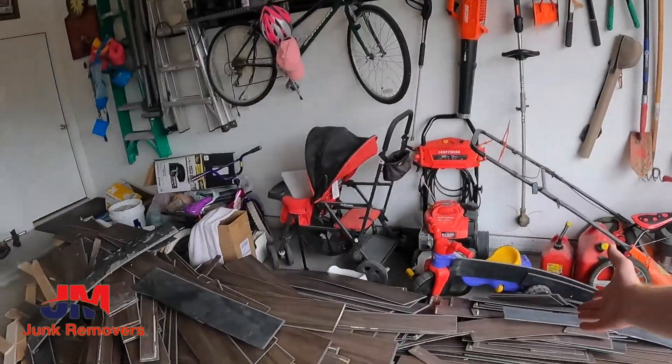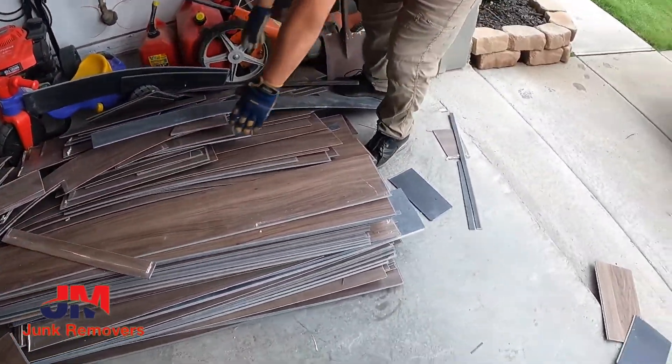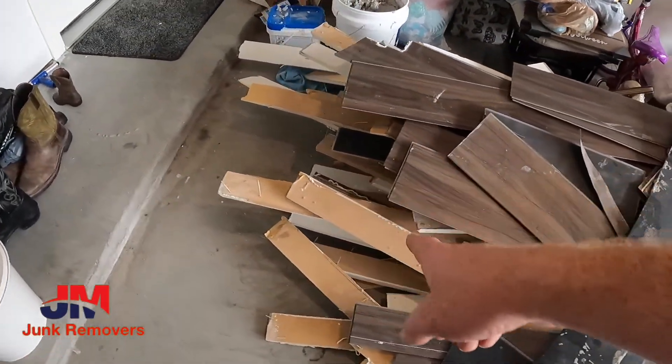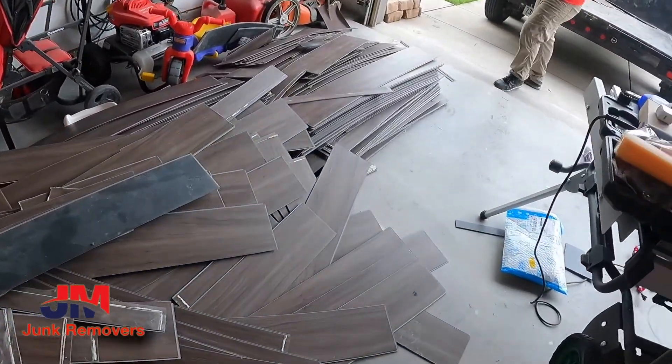So we're going to go out there and I'll show you guys a little bit of what it looks like. If you've got a bunch of stuff you're remodeling — you're tearing your kitchen out, tearing your floors out, whatever it may be — you just make a pile in your garage and call JM Junk Movers. We load it up and make it all go away. There's a customer here who is remodeling and reinstalling their floors. They're pulling out all their laminate and their baseboards, going to replace all of it, and they called us out to haul it all off.